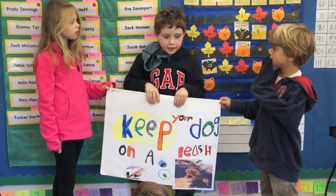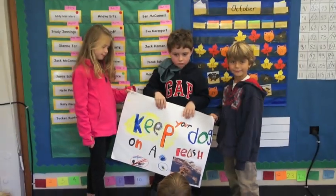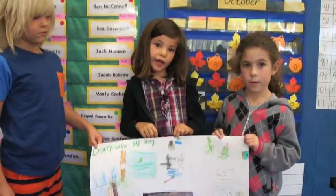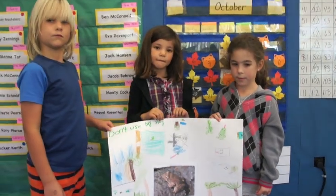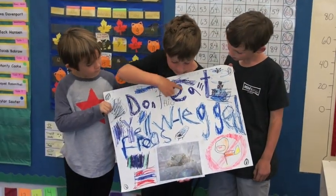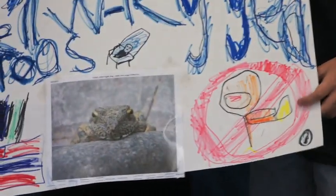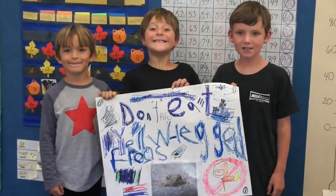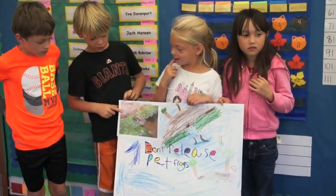A way to help the yellow-legged frog is to keep a dog on a leash. This is a picture of the yellow-legged frog. Don't use bug spray. This is a picture of a frog in clean water. Don't eat yellow-legged frog. This is a picture of a person just about to eat a yellow-legged frog, and there is a circle with a line in the middle — it means do not eat them. This is a picture of a yellow-legged frog. Don't release yellow-legged frogs. This is a picture of a yellow-legged frog.